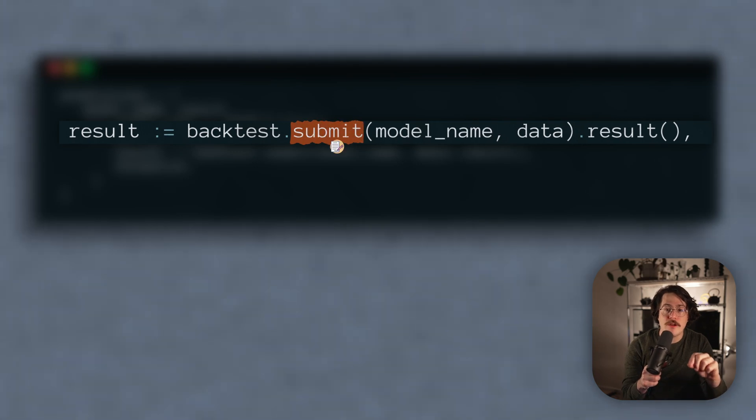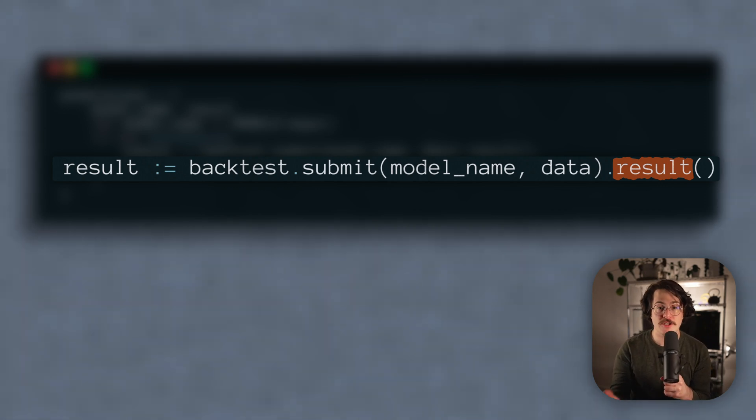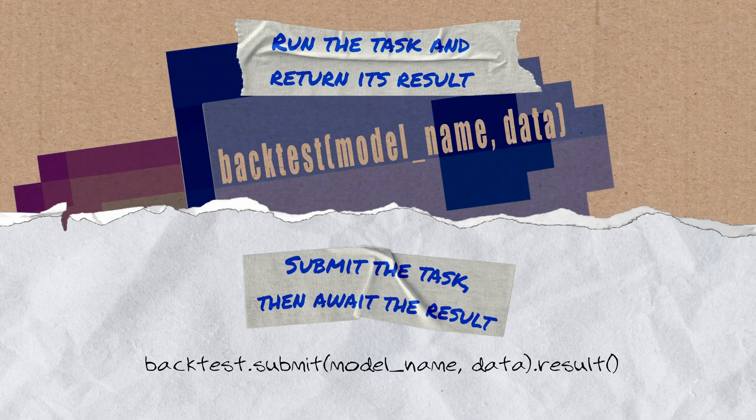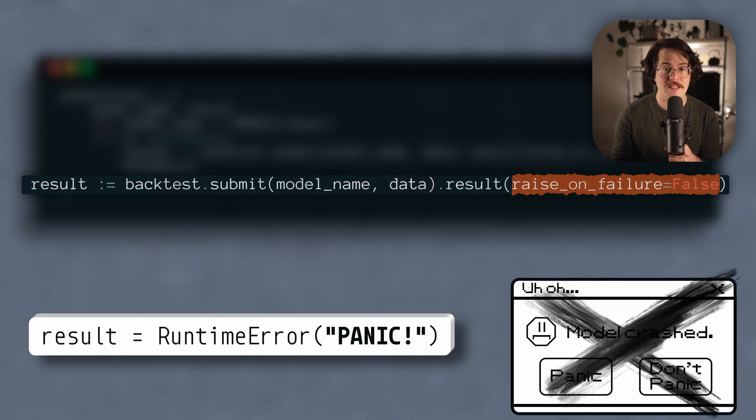Thankfully, that's not a problem. Instead of calling our task directly, we can use its submit method. Submit immediately returns a Prefect future, which is basically an IOU — we'll need to come back later to get the finished result, but in the meantime we can do other work in our main function. To get the result, we can call the result method on our future. This will wait for our task to finish and then return its result. The result method actually has a really helpful argument: if we set raiseOnFailure to false, then Prefect will return the error as a value rather than raising the exception.